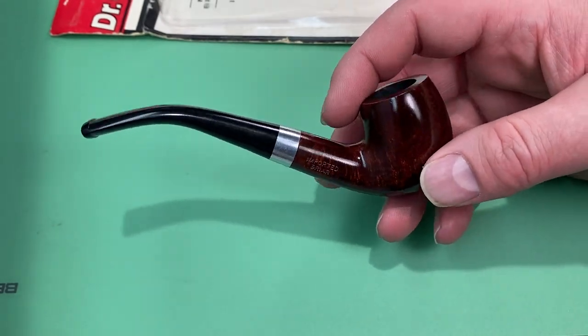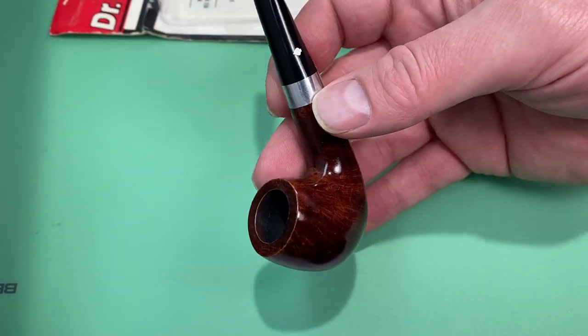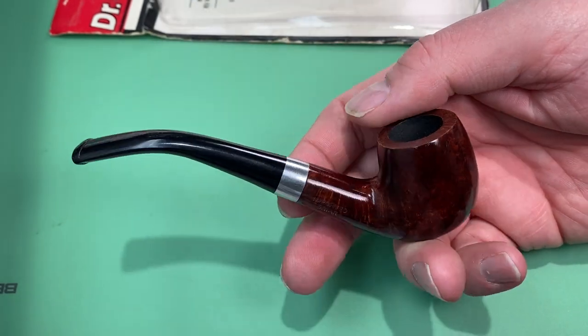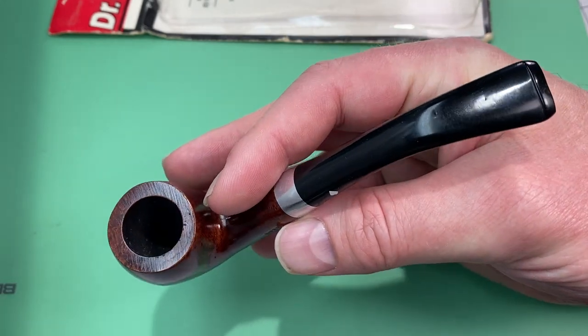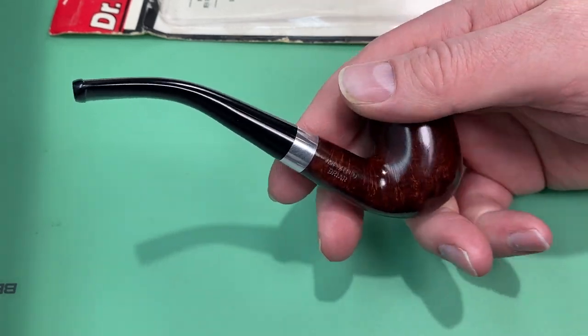Let me show you some of the things you can find out there if you keep an eye out. It's just a beautiful little pipe — it's not very big. I really do like these 60s to early 90s models.